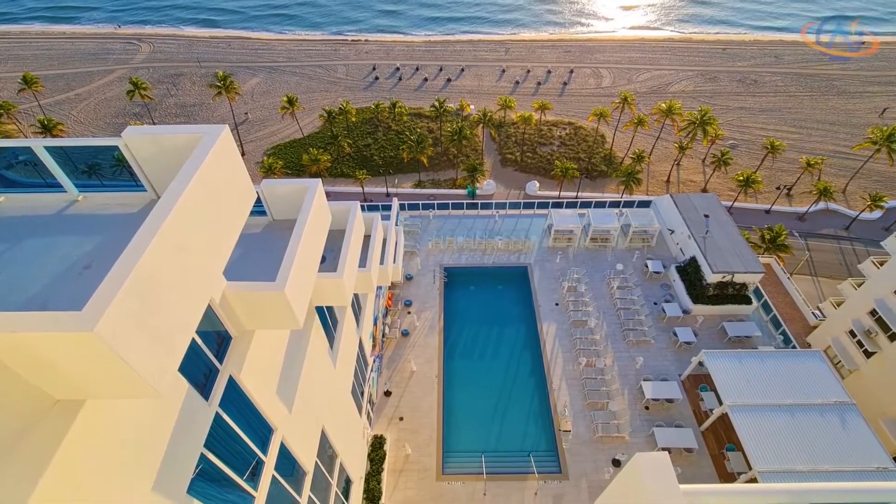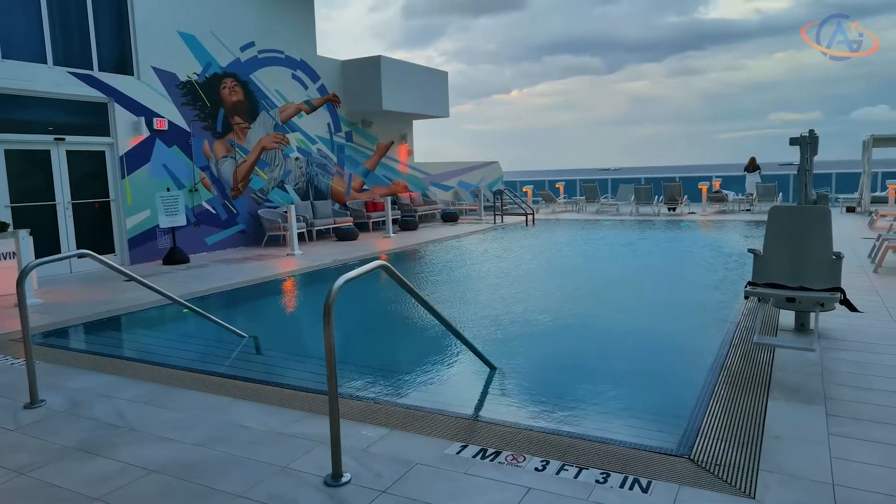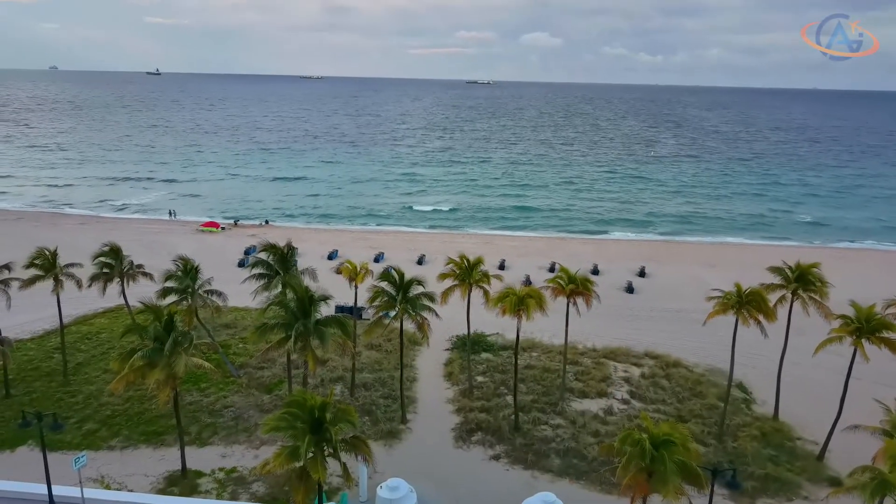And if you prefer the pool area, here you go. Large, nice and with a cocktail bar next to it. The perfect place to relax.